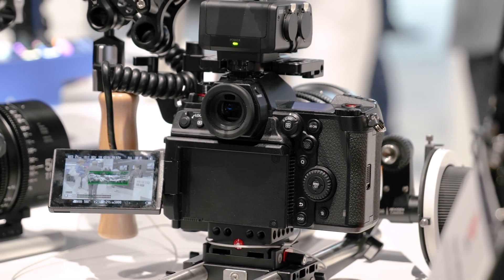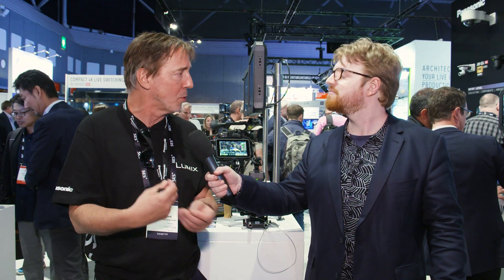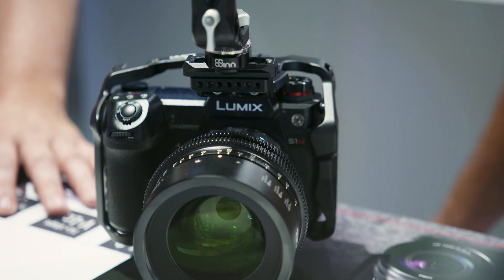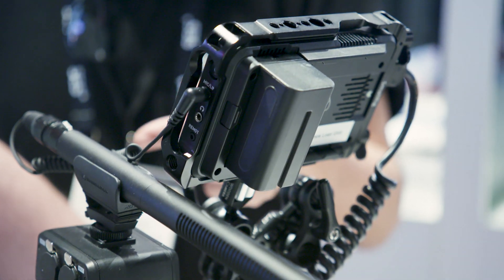V-LOG comes in built. We have a waveform function, which you can make larger or smaller depending on how big you want it on screen. We have dual zebras, so you can expose for middle grey, 42% skin tones, as well as doing your highlights. The vectorscope is on here too — the S1 didn't have the waveform. We've also had several improvements in terms of noise reduction and V-LOG.